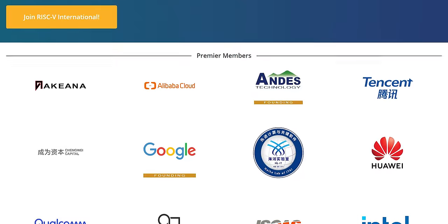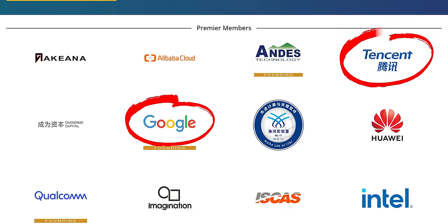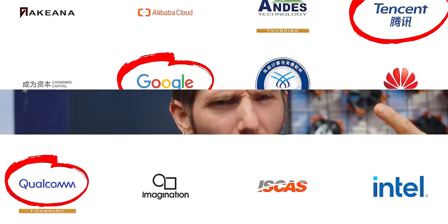Even a few short years ago, the idea of RISC-V displacing or even competing with established architectures like x86 or ARM seemed like a pipe dream. But it's amazing just how much can be accomplished by a team of highly motivated industry giants like Google, Tencent, and Qualcomm. But the question is, why are they so motivated? What's wrong with x86 and ARM anyway?